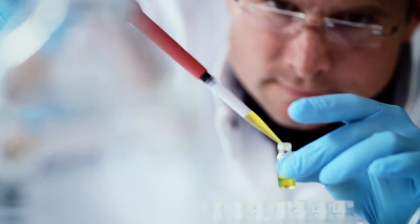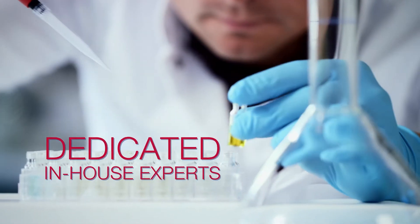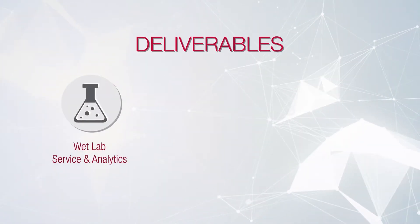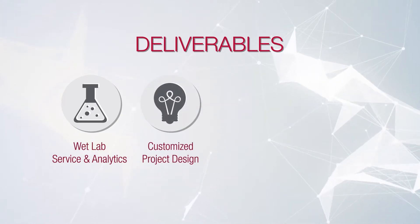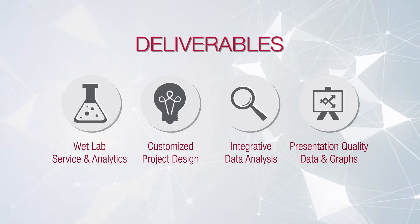When you work with Diagenode, you'll have access to a dedicated in-house expert to assist you from start to finish. Deliverables include full wet lab service and analytics, collaborative and customized project design, integrative data analysis, and presentation quality data and graphs.